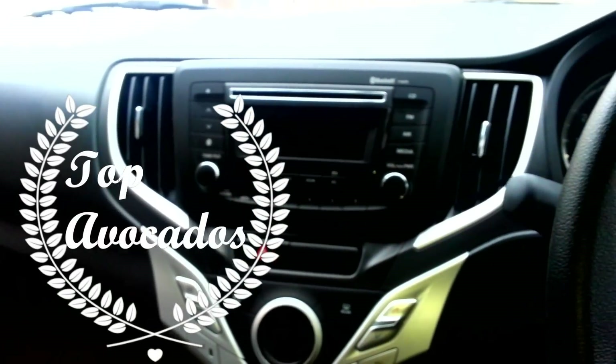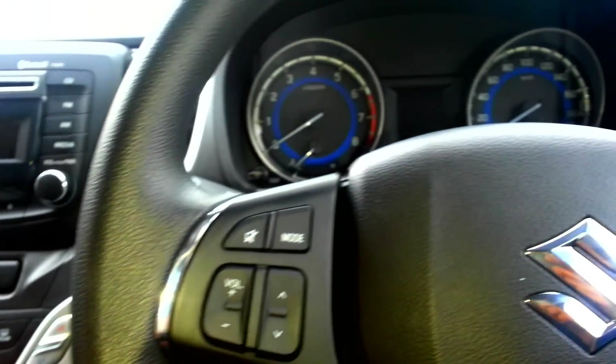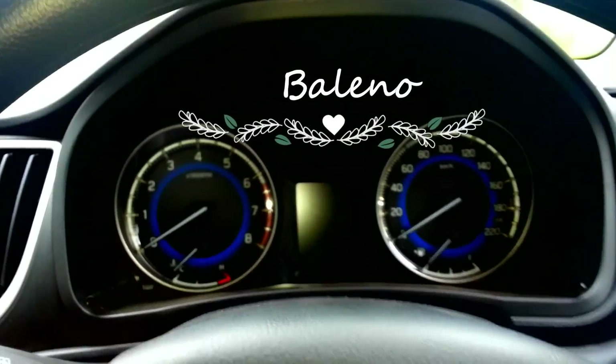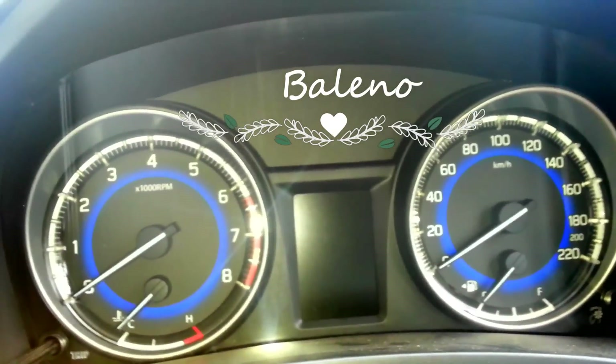Hello and welcome back to Top Avocados. One of my friends has requested me to show the mileage details of the car Bellino, so today we are going to do a video about the mileage details of the car Bellino.